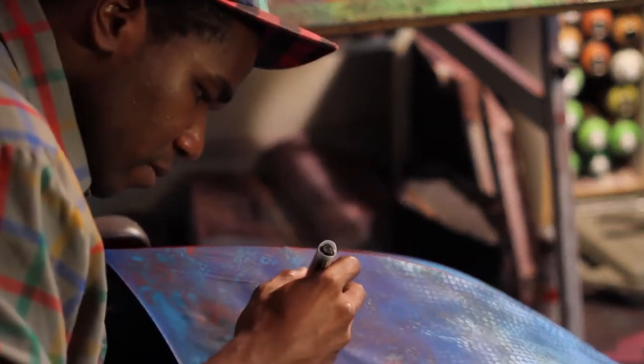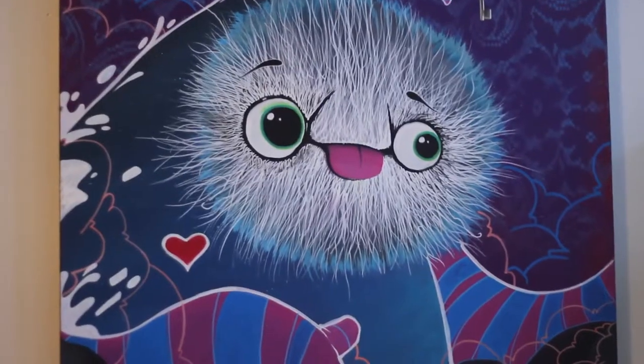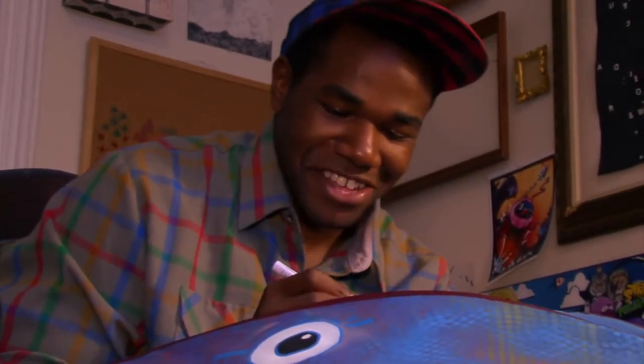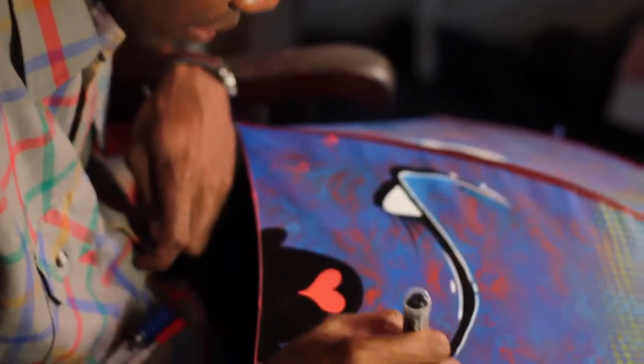Yes Goodwin is a Philly born and bred 24-year-old artist. His style is best described as happy and energetic, and he makes sure to stay light on concept and heavy on fun. He loves using his art to bring joy to others, and is currently working with the Mural Arts Program as a lead artist on the 4th and Porter Streets mural.